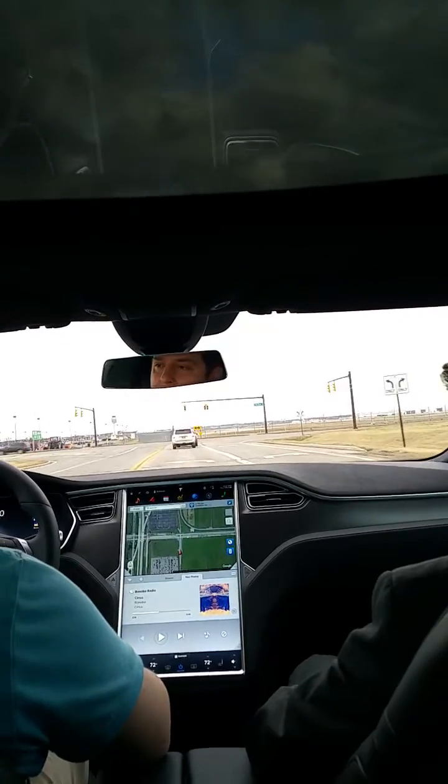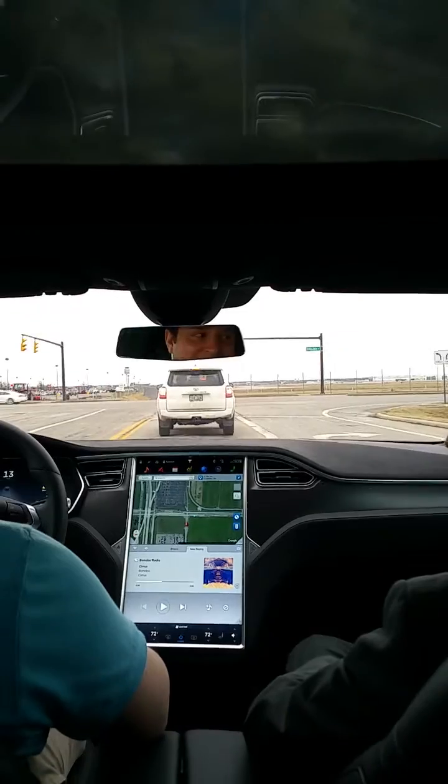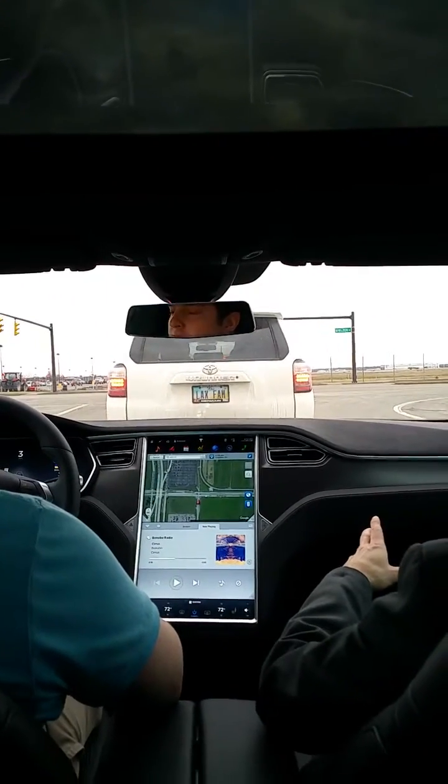How much does this car weigh? About 5,000 pounds — like 4,800 pounds. That's the batteries. The batteries themselves are around 1,700 pounds.